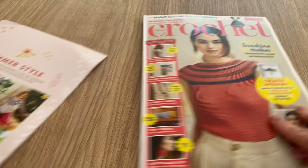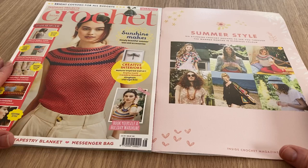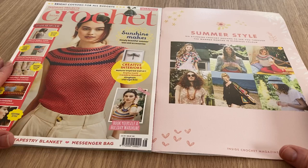So there you go - this is the new Inside Crochet and the free supplement Summer Style. What do you think? I don't like the wall hanging - I hate the wall hanging, I have to say, but that's just my personal opinion. Thank you for watching, stay safe everyone, take care and I'll see you on the next one. Bye for now!